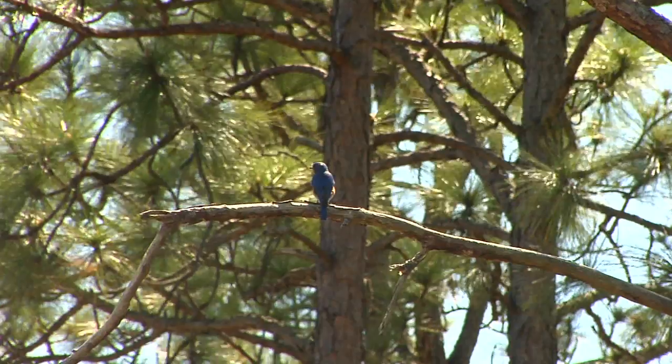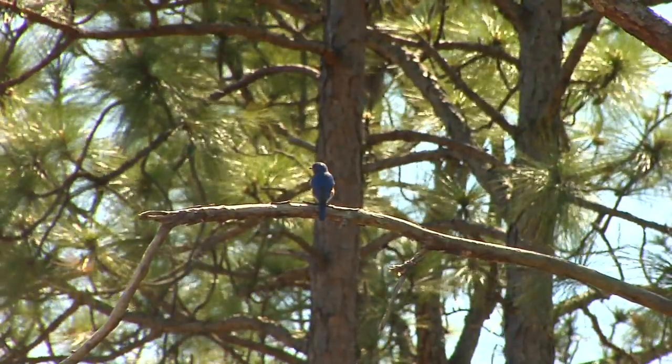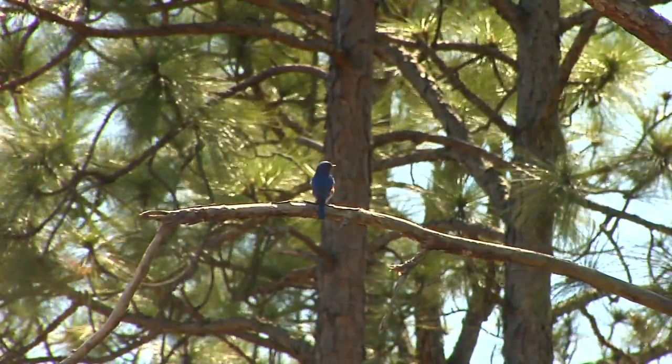Hi, my name is Andy Wood. I'm Education Director for Audubon North Carolina, and I'm here to talk to you about how many eggs does a bluebird lay? Bluebirds are small members of the thrush family. They're related to robins, and as their name implies, they're a beautiful blue color for the most part.